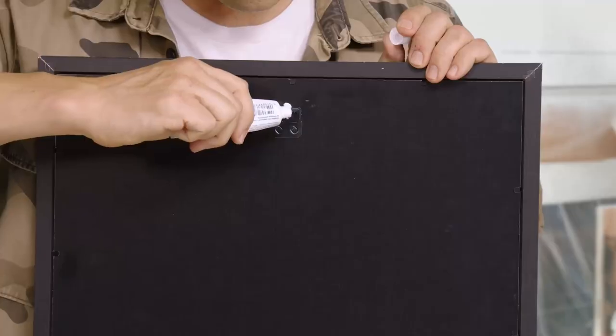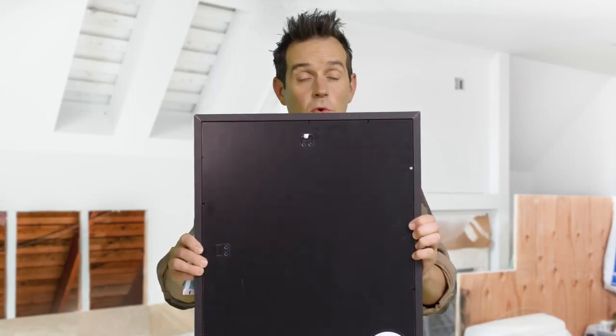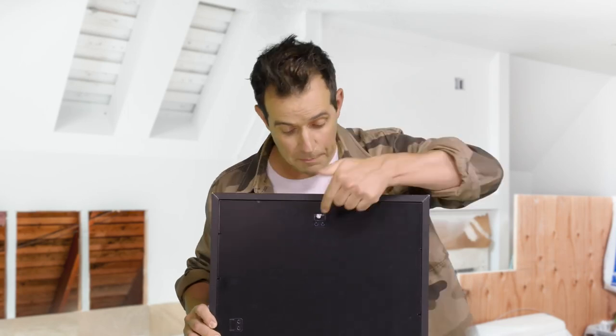Very simple tip for you: get some toothpaste and put a little blob of it exactly on the hook. Now take the picture and put it onto the wall exactly where you want it to be hung, and then press it hard against the wall so that the toothpaste transfers from the picture hook onto the wall. And that's where you're going to put your nail.